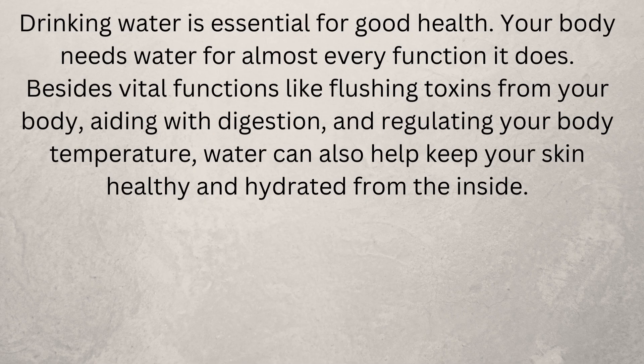Stay hydrated. Drinking water is essential for good health — your body needs water for almost every function it does. Besides vital functions like flushing toxins from your body, aiding with digestion, and regulating your body temperature, water can also help keep your skin healthy and hydrated from the inside.